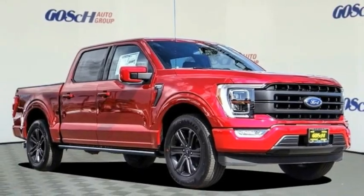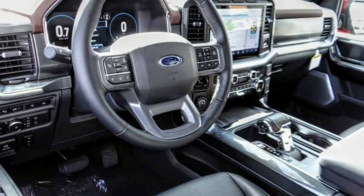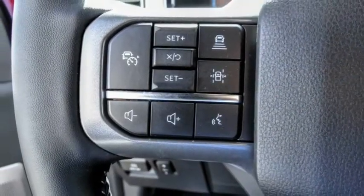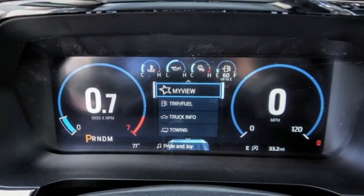Stop by and take a look at the 2021 F-150. A Ford F-150 knows how to handle any situation. It's built to follow orders, no whining, and is priced below $70,000. This vehicle has less than 100 miles.